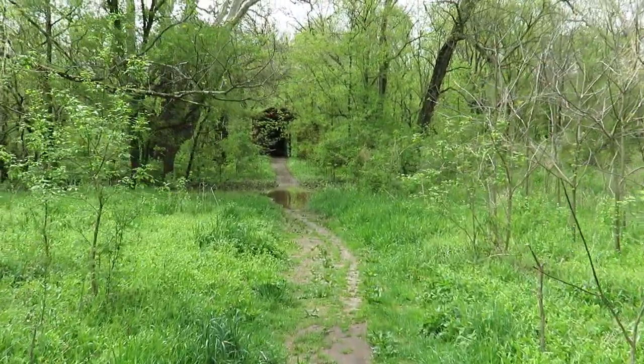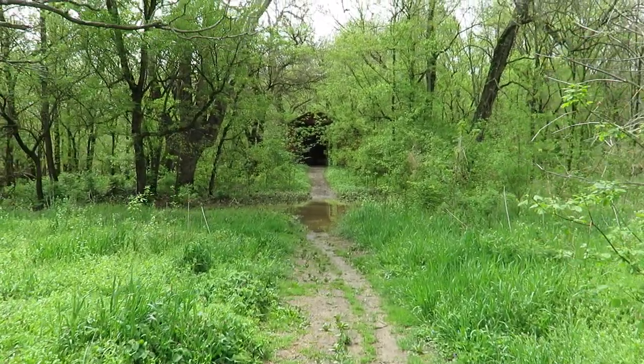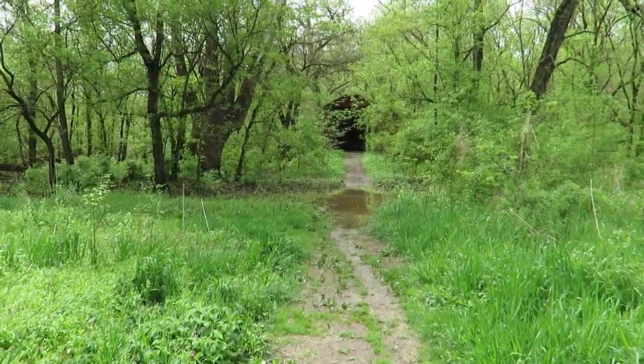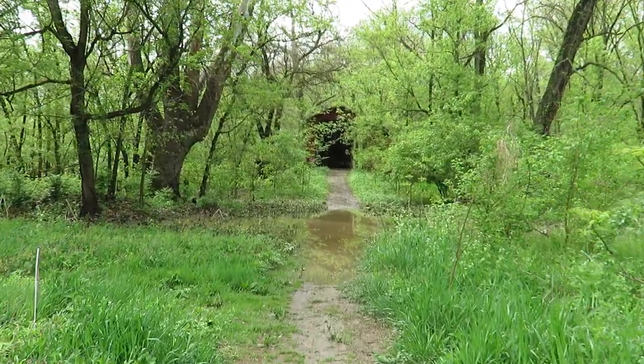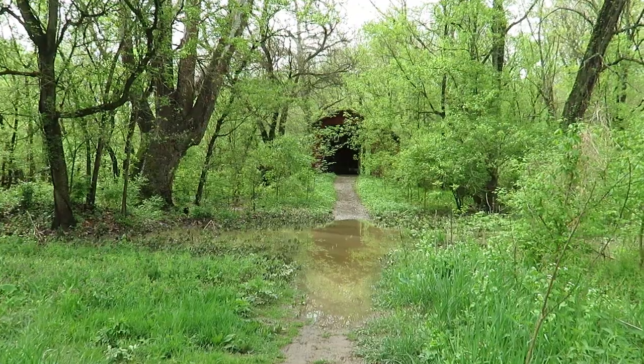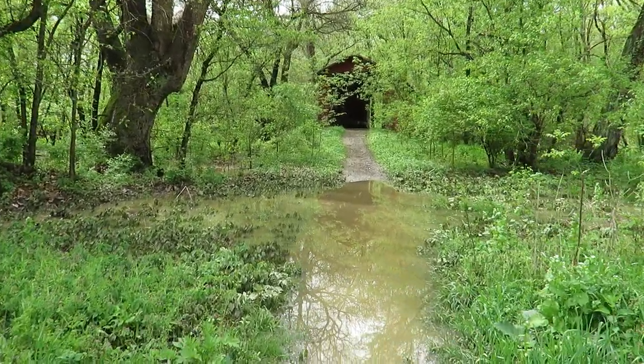Here we are just outside of Yellow Springs, Ohio — what a nice town and what a nice area here in Greene County, Ohio. Now this looks fun.